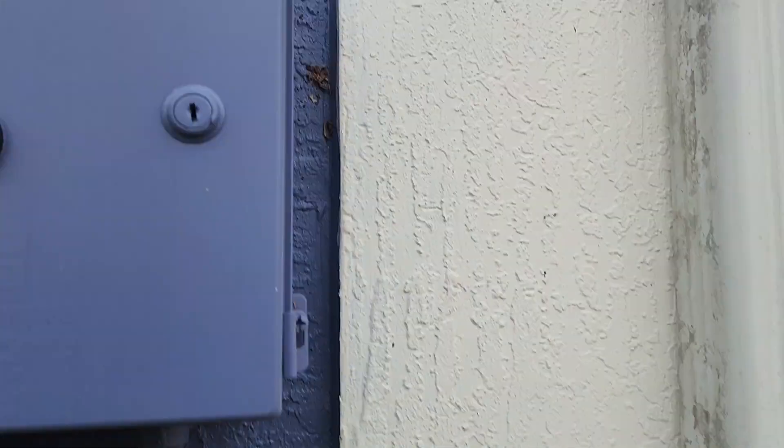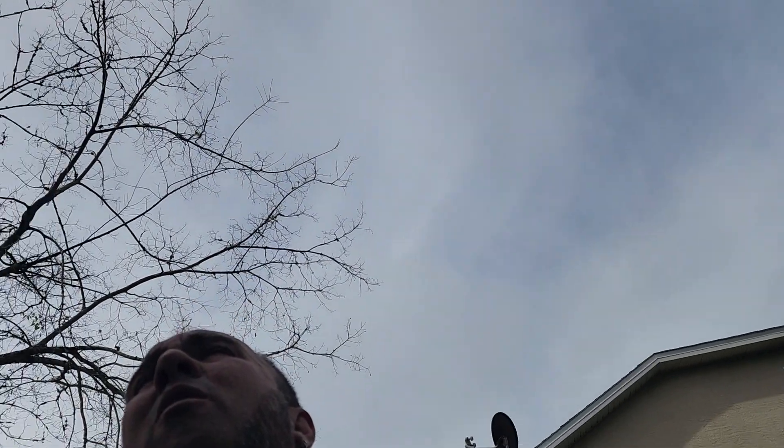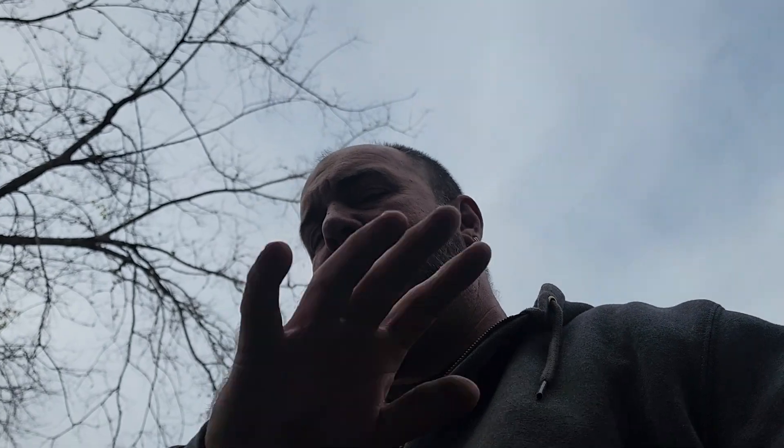You'll see rub marks and stuff. Might be just climbing up these things here. Anyway, that's an access point right there. Smoke them out. Talk to you later, bye.